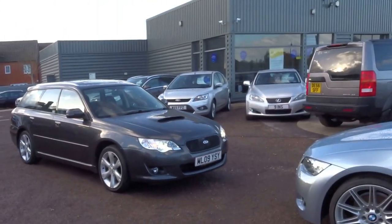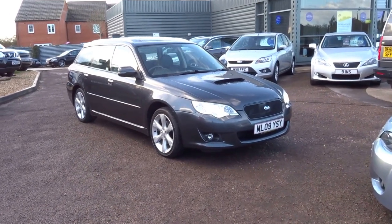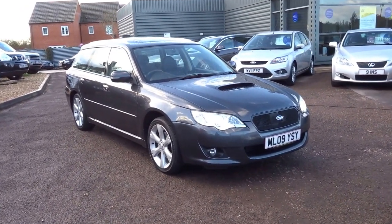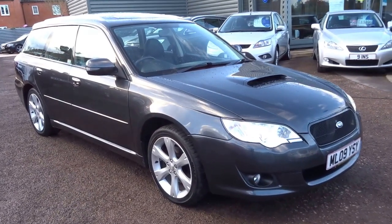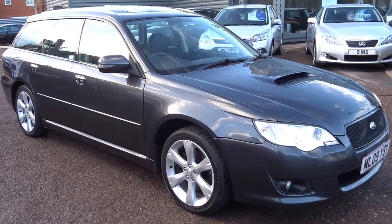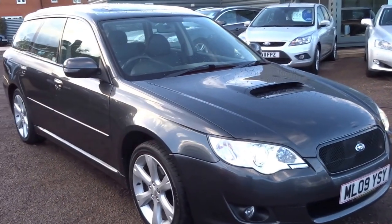Good afternoon and welcome to Country Car. It's a bit blustery today so apologies for the sound quality on the video. I just thought I'd do a brief presentation on this lovely Subaru Legacy. We've just had this come into stock and the money, I have to say, is a very, very good buy.